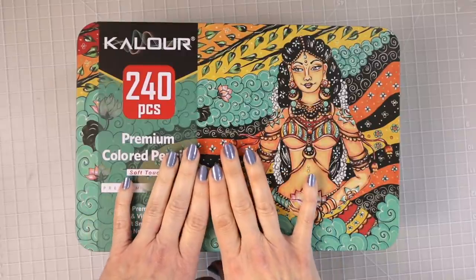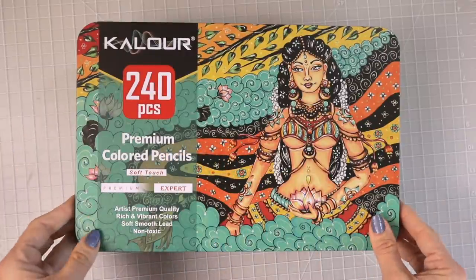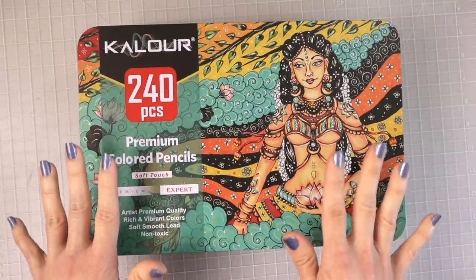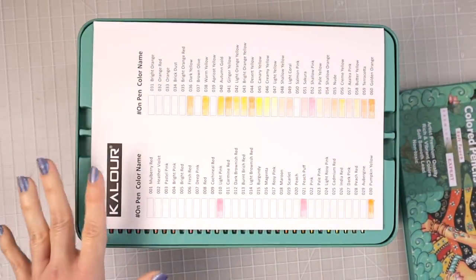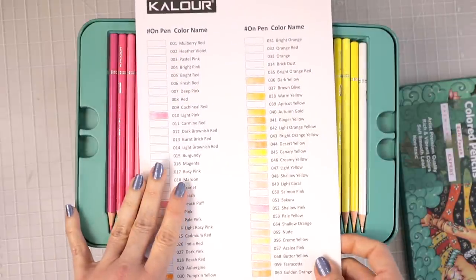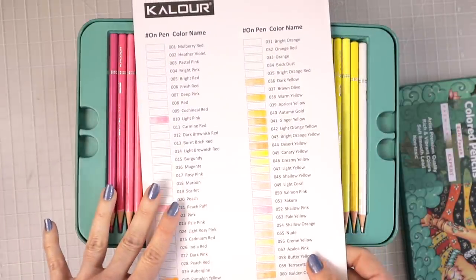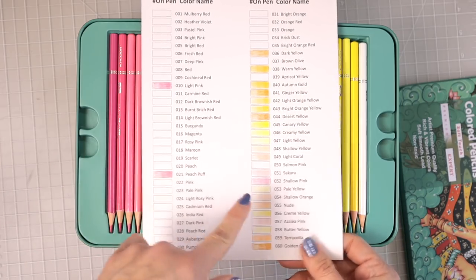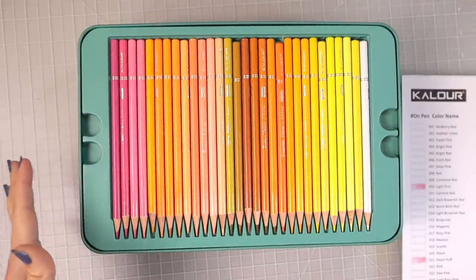The next budget-friendly set I would recommend is the Kaller 240 set of colored pencils. Just look at the artwork on here — they come packaged so nicely. I did do a review on these which I'll link in the upper right-hand corner. It comes with a swatch chart, and you can see some of the beautiful colors I've already started swatching. There are so many colors in here.